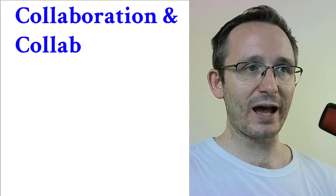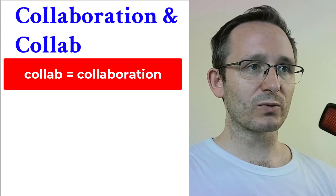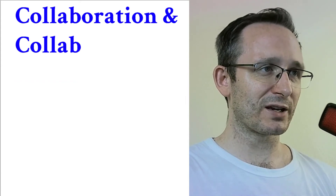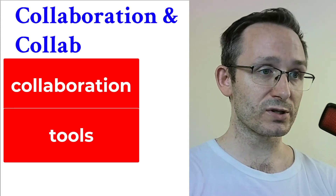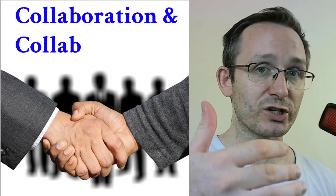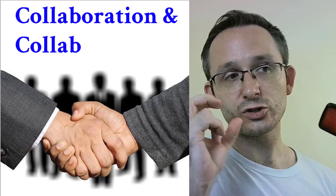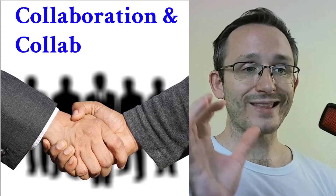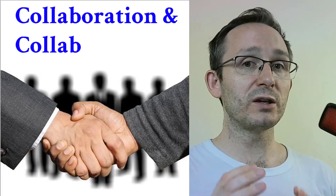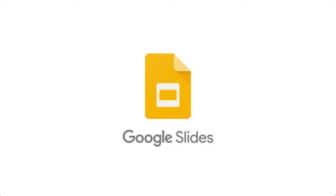Collaboration — 'collab' is short for collaboration. Collaboration just means working together. Collaboration tools are tools or software that lets people collaborate and work together. A collaboration tool could be Google Docs or Google Slides, because you can work on them together to complete a project.